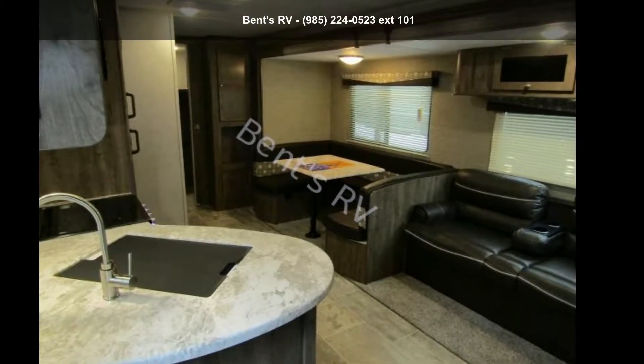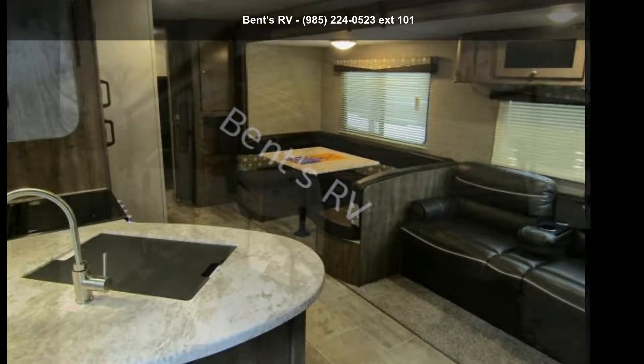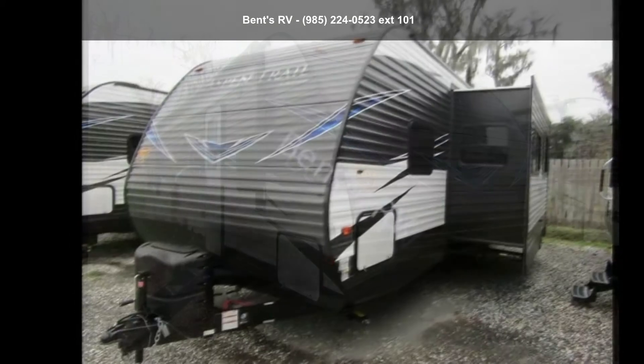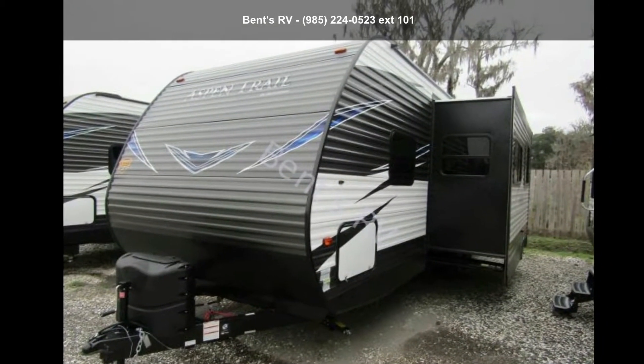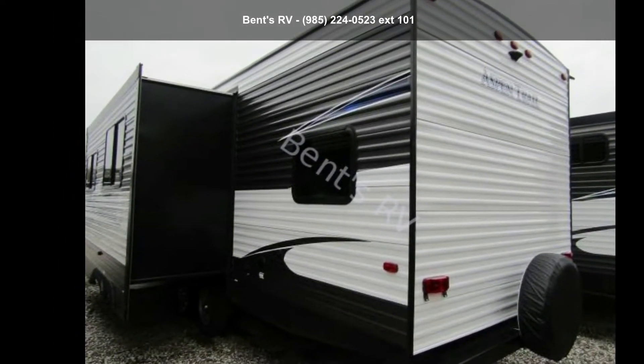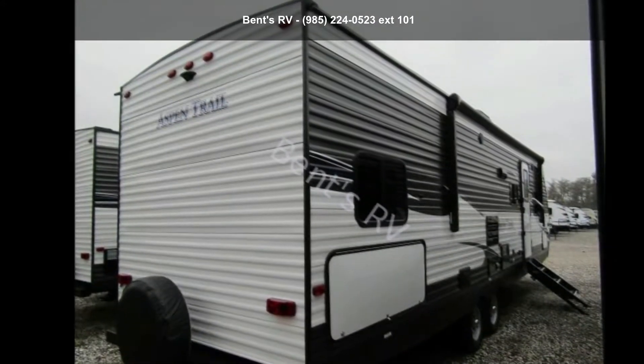Imagine yourself in this Dutchman 2019 Aspen Trail 2910BHS. If you are looking for an RV with quality construction and ease of towing, this may be the one. Perfect for vacationing, adventuring, or just relaxing, this travel trailer awaits you.